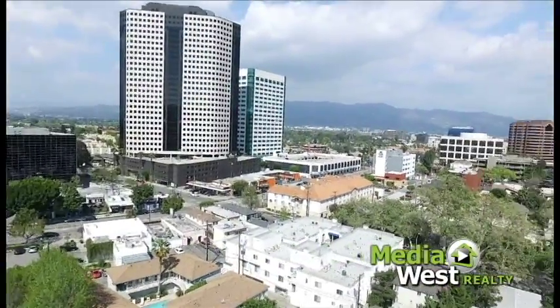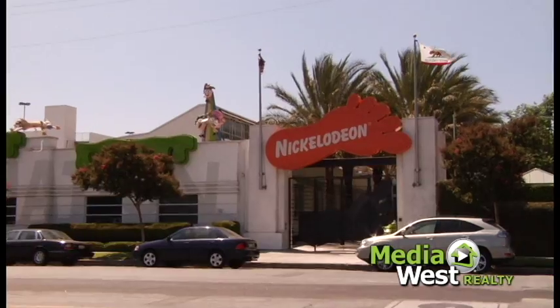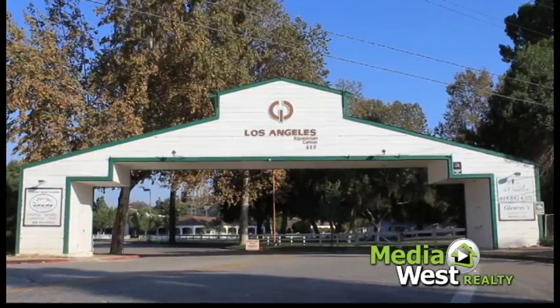This one-of-a-kind penthouse condo is ideally located near Disney, Warner Brothers, Nickelodeon, and the Los Angeles Equestrian Center.